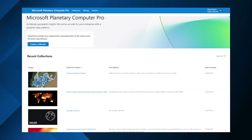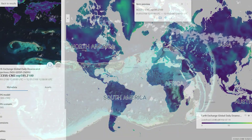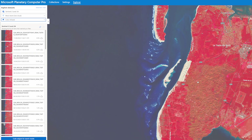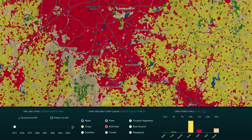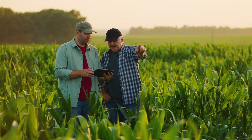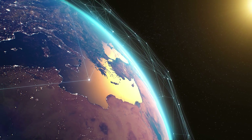Microsoft Planetary Computer Pro is a next-generation cloud-based platform that transforms Earth observation data into business-ready intelligence. Powered by AI and built for the enterprise, Planetary Computer Pro seamlessly integrates with the Microsoft ecosystem, making geospatial insights as accessible as any other business metric.